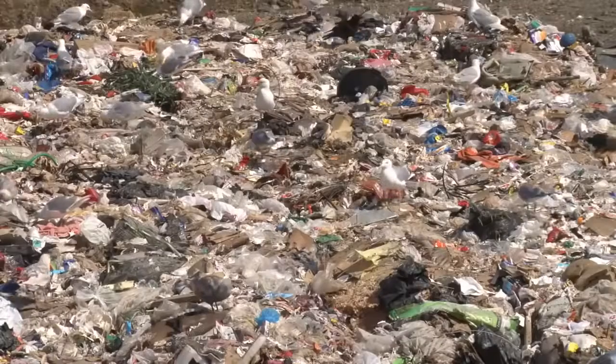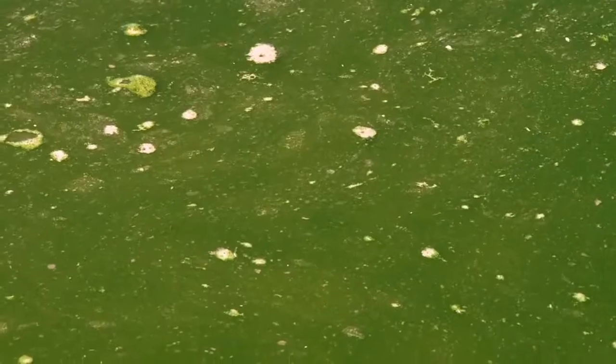To top it all off, when it's not recycled, these bottles end up in our community's landfills and rivers, destroying our local ecosystem.